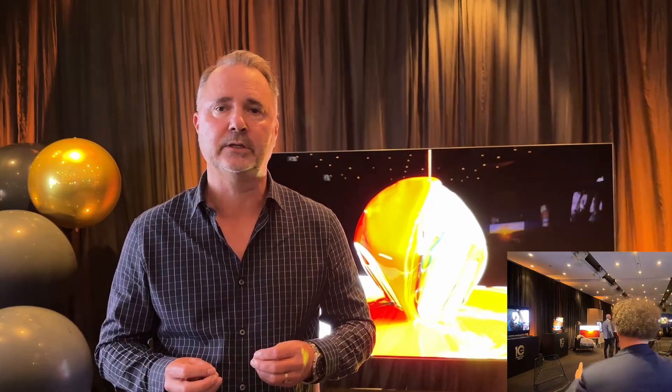Behind us we have a 97-inch OLED TV with the same panel as the G3 Series, but it's wireless — just briefly tell us about that. That's right, this is the OLED M Series. It comes in a 97-inch, which is behind me, but it will also be available in 83 inches and 77 inches later in the year.